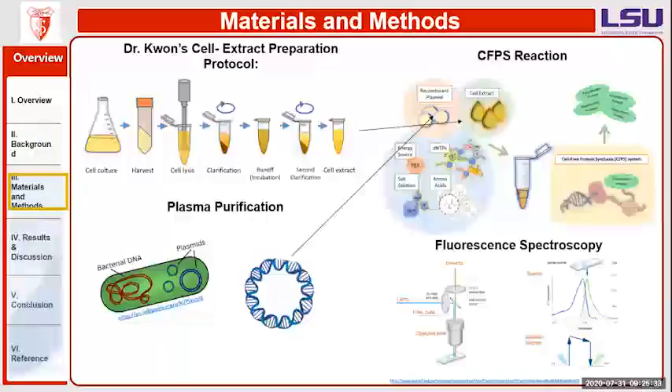For materials and methods, I used a cell extract preparation protocol made by Dr. Kwan. It was a four-day process in which I would grow the E. coli cell culture. Once it grew to an amount I liked, it was harvested. Then we did a cell lysate and two clarification processes — first a clarification, then an incubator step, and then a second clarification in which the sample was put in a centrifuge until it became clarified, giving us the finalized cell extract.